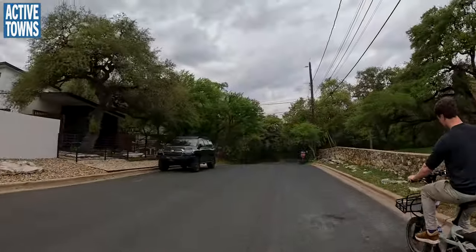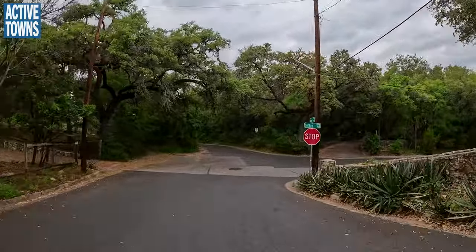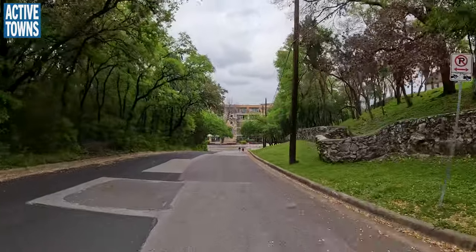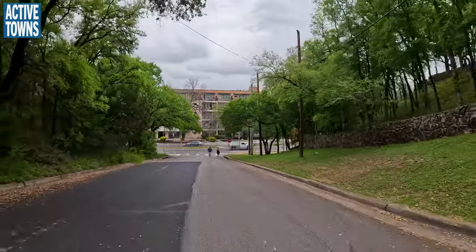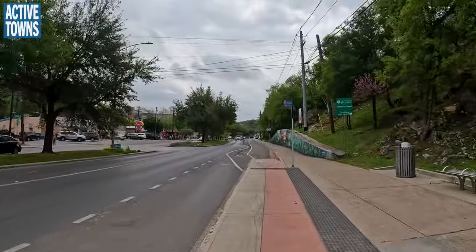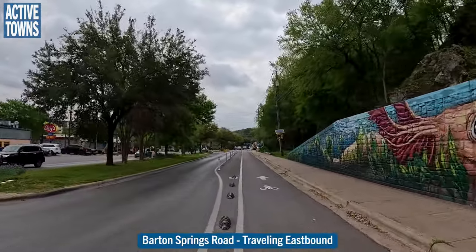So we're just making our way through the neighborhood here. We're going to head down to the Barton Springs Road project — a pilot project where they're collecting data. There was a lane reduction in addition to what I like to call enhanced, quasi-protected bike lanes.